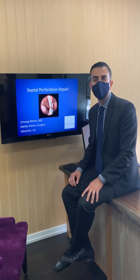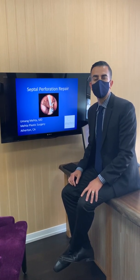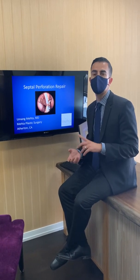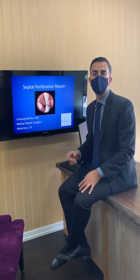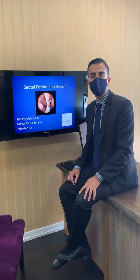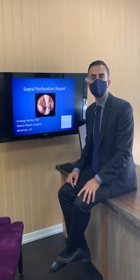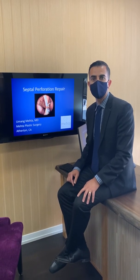I've also seen septal perforations that have happened from cauterizing the inside of the nose for nosebleeds. We've seen perforations from nasal spray use like nasal steroid sprays or Afrin use. Picking at the nose can be a cause of perforation, and there are some medical conditions like sarcoidosis or Wegener's granulomatosis that can also result in septal perforations as well.